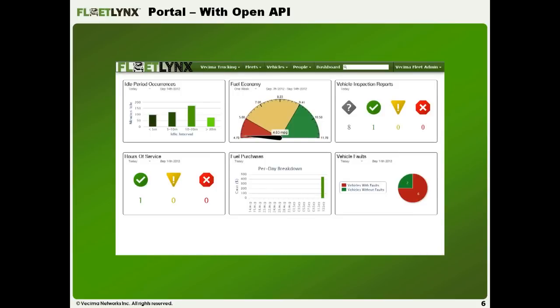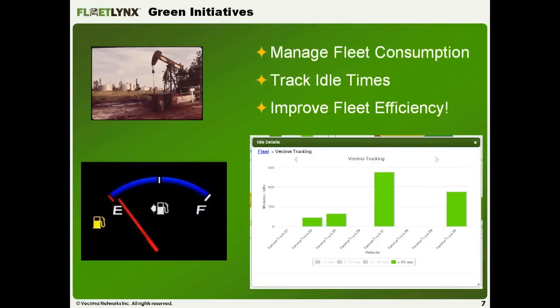This is a picture of the portal — we'll get to it in real time shortly. One key feature is the open API: all of your data is your data. You own it, and we provide it in an easy-to-use format for use outside the portal — whether for fuel tax, geofence information, or anything else.